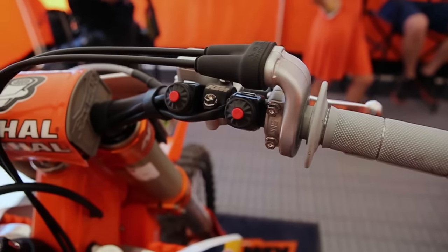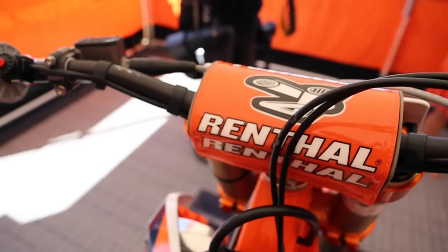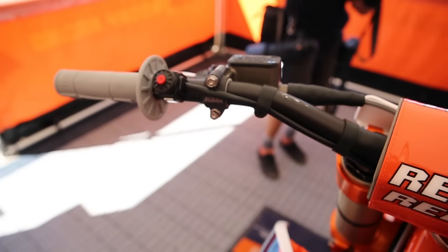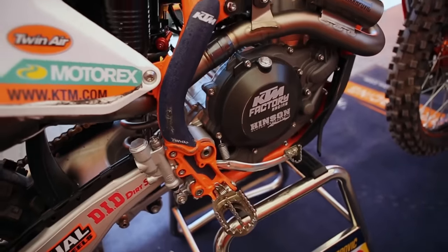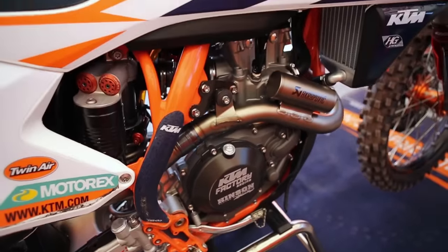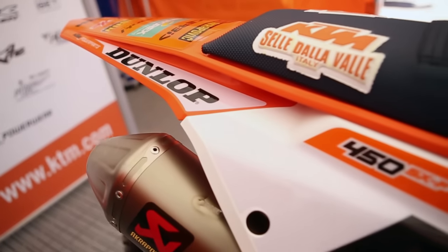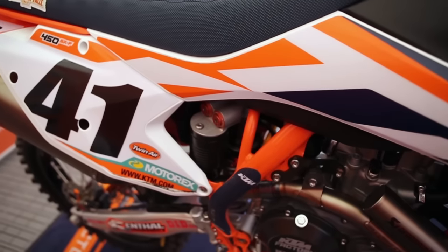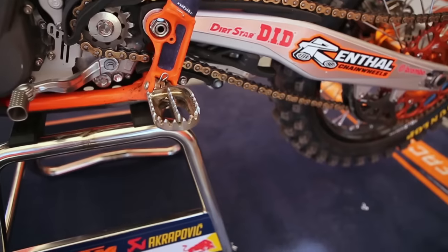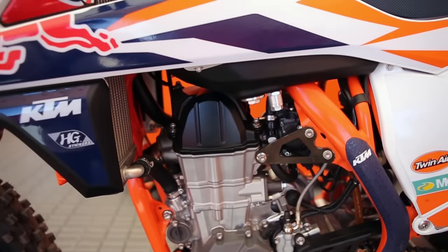There are a couple different engine packages that we can give the guys, but Trey's on a kind of a mellower setting. It has a good hit but it ramps up real slow, whereas an outdoor engine is just radical power — this is more controllable and usable power. Usually all three guys are around the same comments right now, but once the off-season comes around and he gets more familiar with the engine we're going to try some stuff, maybe give him a little bit stronger engine package, but right now it's a little bit tamer than normal.